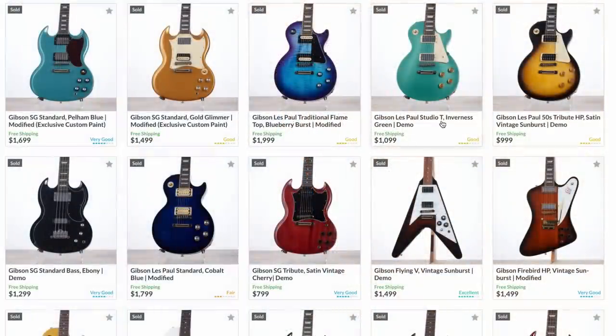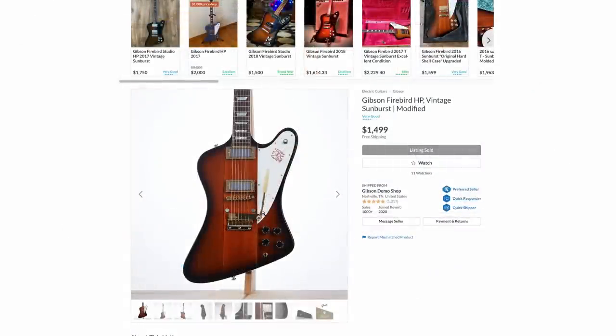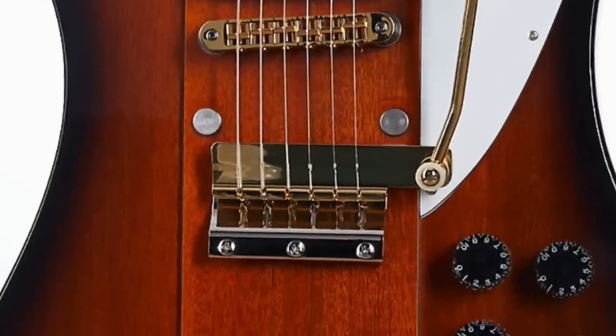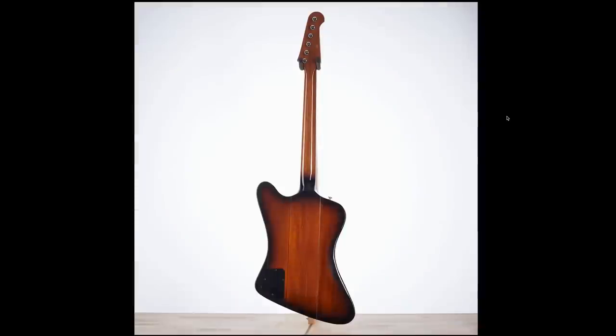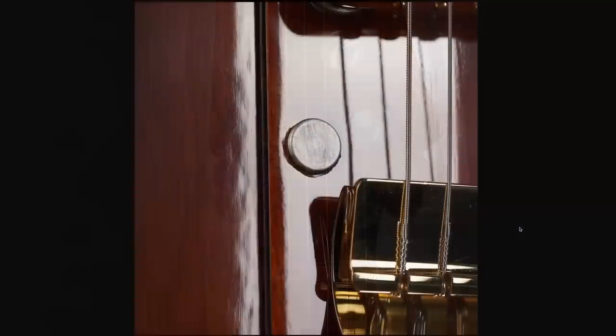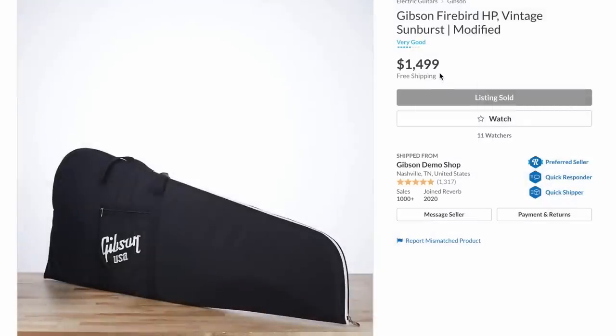There was also a kind of cool blueberry burst Traditional, and some other colors you don't see all the time. Then there was this interesting Firebird HP — I didn't know that existed. They added one of the Vibrola arms, like a vintage Melody Maker style, and capped off the tailpiece. It looks like they may have mixed chrome with gold hardware, which I actually really like. The HP Firebird had Steinberger-style tuners with a larger titanium nut. The HP came with just a gig bag, but at $1,500 that was all right.